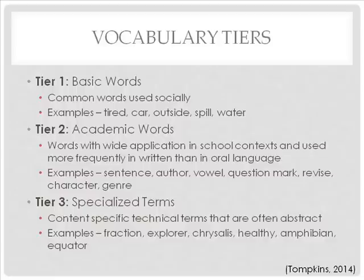Tier 3 terms are content-specific technical terms that are often abstract. Examples are fraction, explorer, chrysalis, healthy, amphibian, and equator.